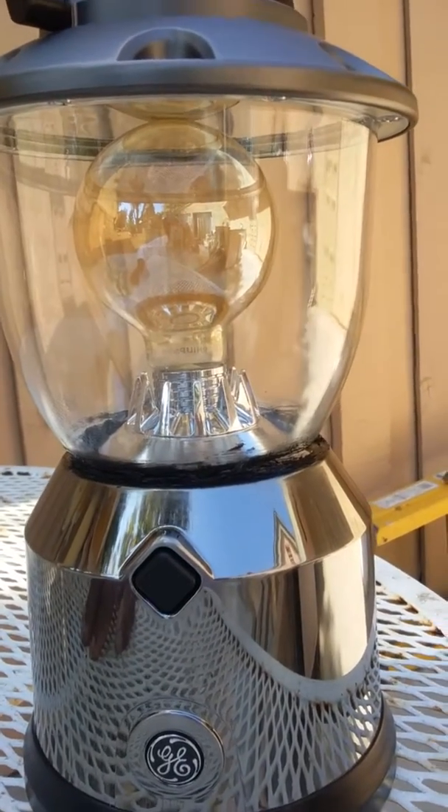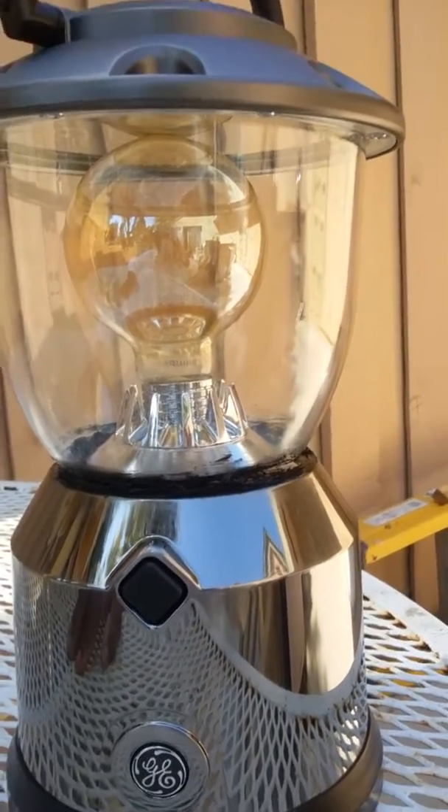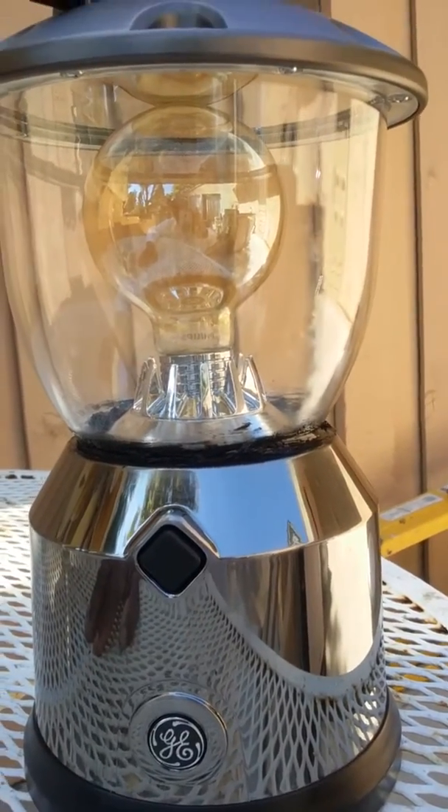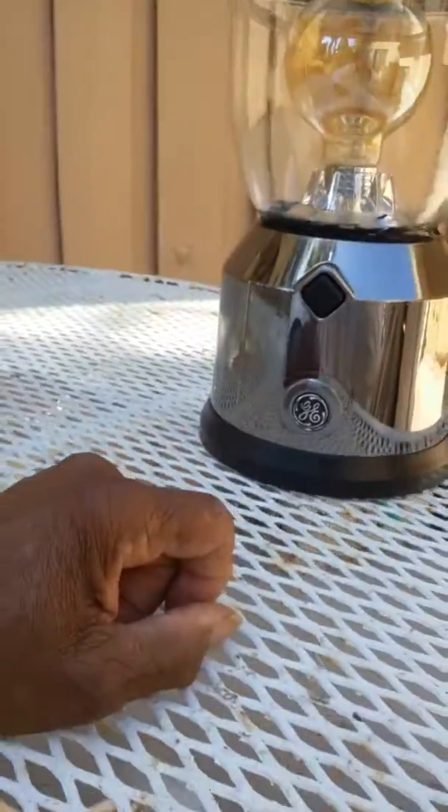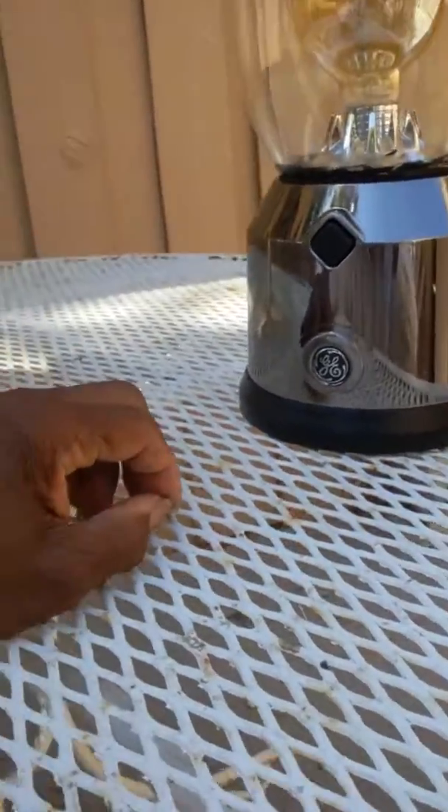It'll cost you almost 15 bucks, but it's worth it for more light. And as you'll notice right there at the bottom, the silver — I mean, chrome — around the bottom of the light bulb is chrome. So this is a real light bulb, not a phony. See it there — see the chrome around the bottom.